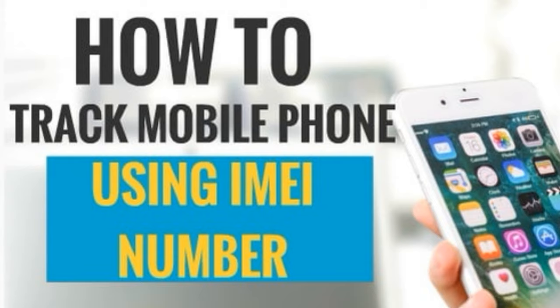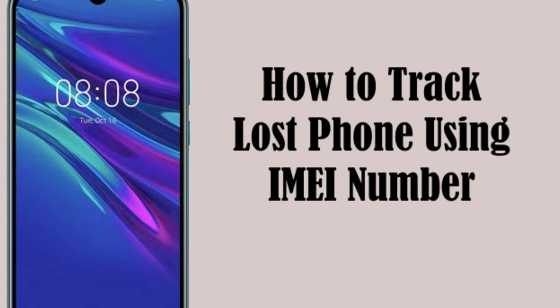In the video for today, I'm going to show you how you could trace a phone using its IMEI number.